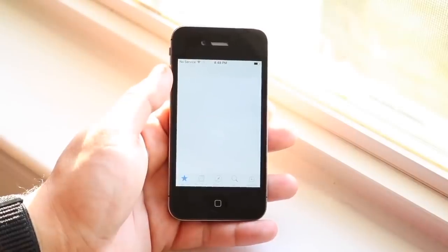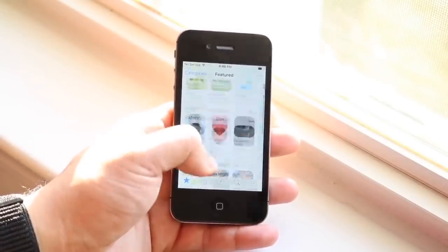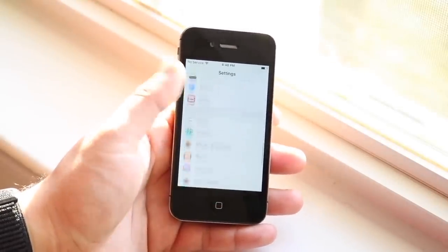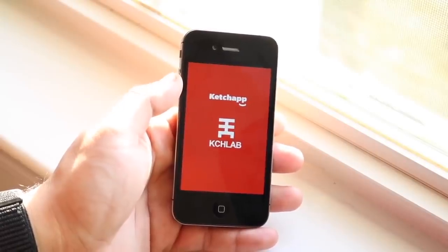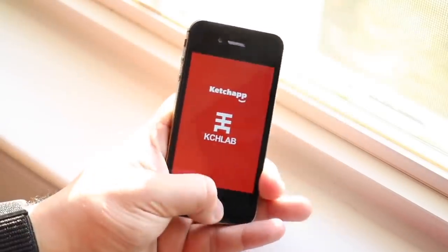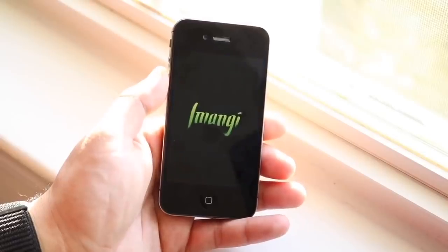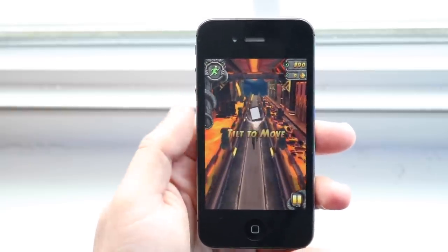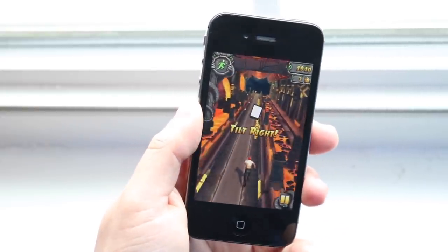The worst thing about this phone is that a ton of apps can't even be downloaded on it anymore. If you can get them, they're not the latest versions — you can only download older versions compatible with your device, so you're missing out on features. For example, Snapchat won't let you log in unless you're on a certain version, but those versions require at least iOS 10 or 11. iOS 9.3.6 is pushing it. Games like Temple Run and Real Racing 3 will still work fine though.